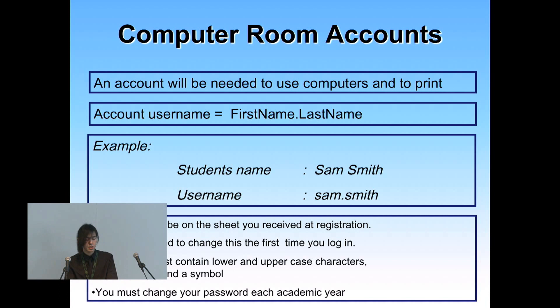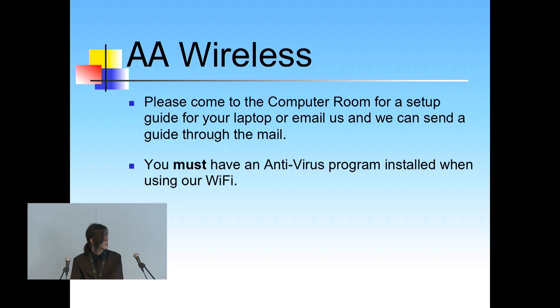You'd have to change your password to something eight characters long with a capital letter and a number, and it can't be your name. For wireless access we can provide you with a help document — if you come see one of us at the lab or email us, we can send you one by email as well. We support Wi-Fi for Windows 7, XP, and Windows 8. All of you who use our Wi-Fi are advised to use antivirus so that you're not spreading anything across the network.